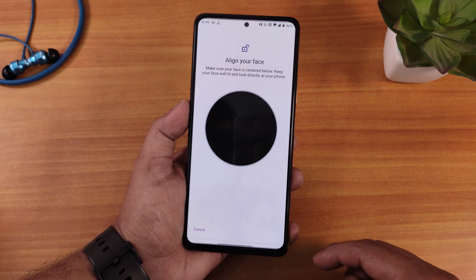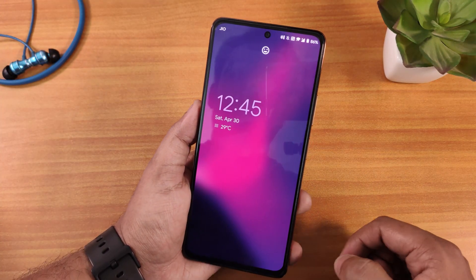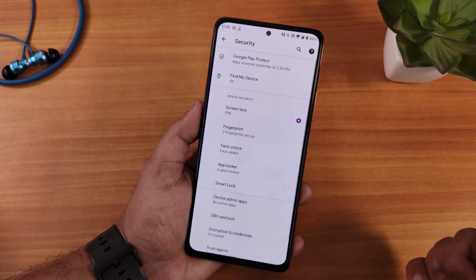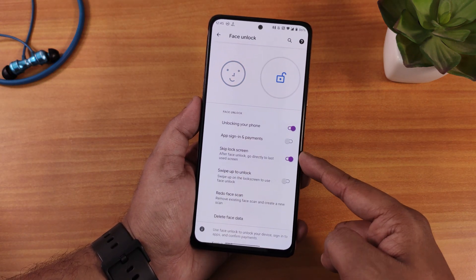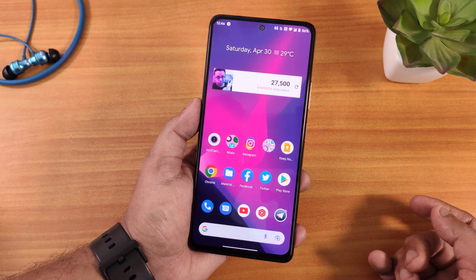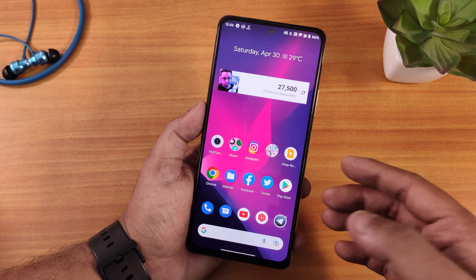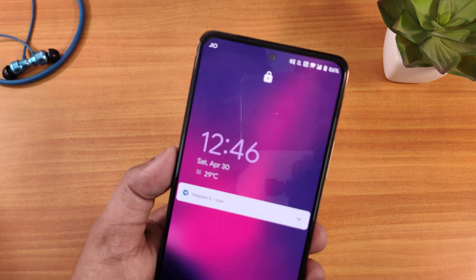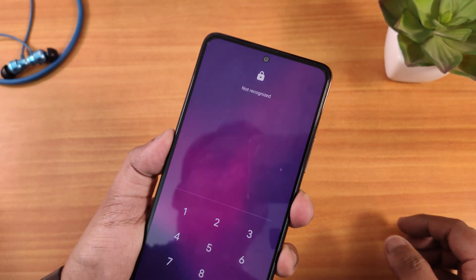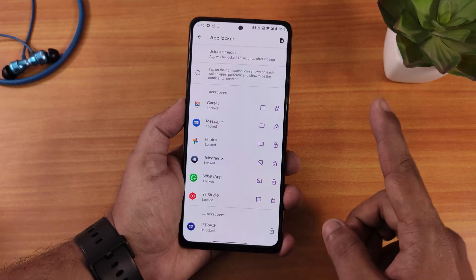Now let me show the face unlock. After setting it up and double tapping, the device unlocks very fast and snappy. Inside face unlock settings you have skip lock screen and swipe to unlock — with swipe to unlock enabled, you need to swipe up first before face unlock activates. While using face unlock, you can notice a black border around the front camera, which also appears in video calls. That is working as expected.